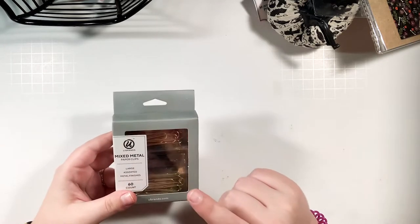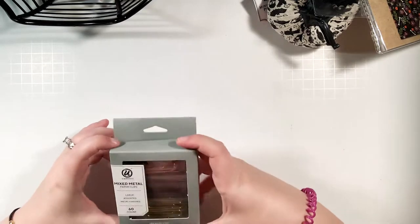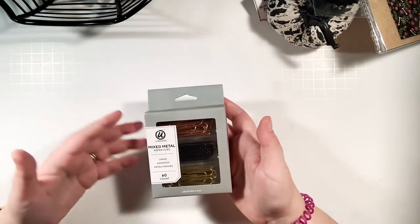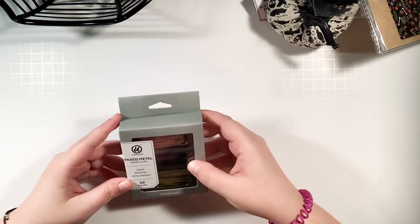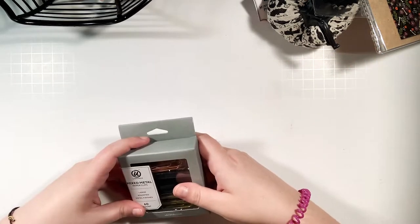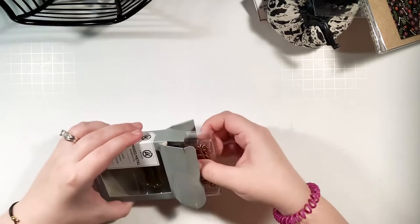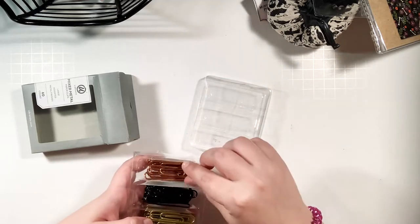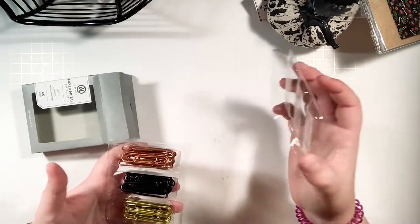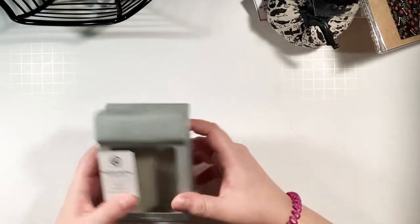Actually, one thing I want to show is from Christmas Tree Shops — the worst store name but such a great store. They have Halloween decorations and random things at great prices. I found these paper clips, and I was getting low on my stash. There's a variety — I was out of black paper clips and didn't have any of this copper color. You can always use a good paper clip.